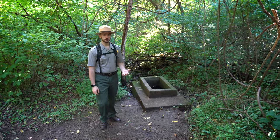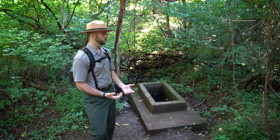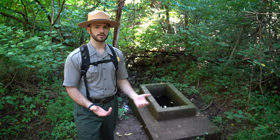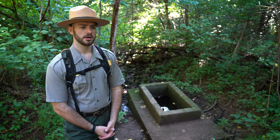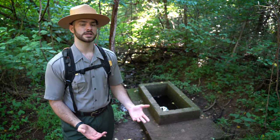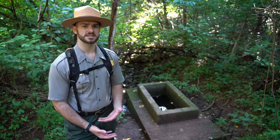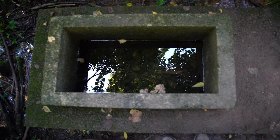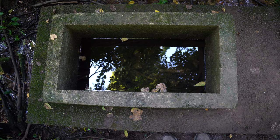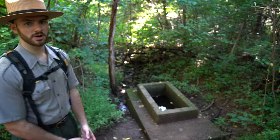Continuing on our hike, we see this concrete structure right here. I often get asked what it is — well, it's a spring box. While it's not historic to the Fox Hollow family, it's historic to Dickey Ridge Lodge. It was put in place back in the 1930s and 1940s when the lodge moved in, and this is where they get the water for what is now the visitor center at Dickey Ridge. The Fox family probably used this same spring head for their own water while farming and living off the land.